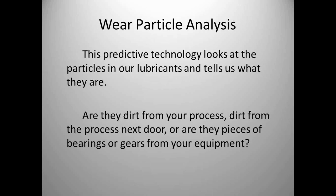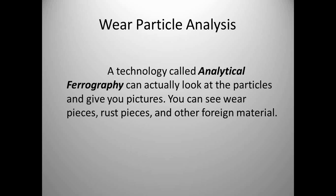Wear particle analysis looks at the particles in our lubricants and tells us what they are — dirt from your process, particles from next door, pieces of bearings or gears from your equipment. Oil analysis tells you the particle counts; this technology tells you what they actually are. It's called analytical photography — you get back pictures of the particles so you can see what they are. In one example from a coal-fired power plant, we could see fly ash particles and coal particles floating in the sample, as well as pieces off a bearing or gear.